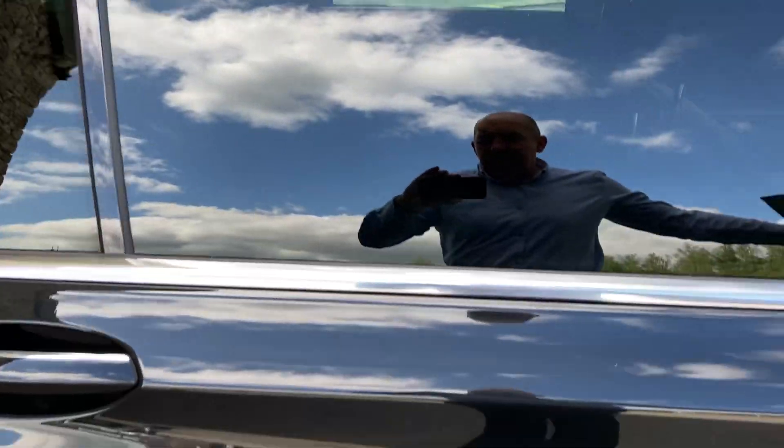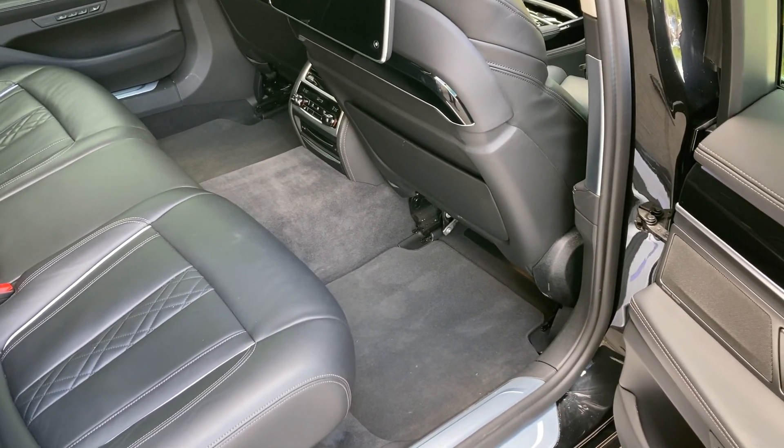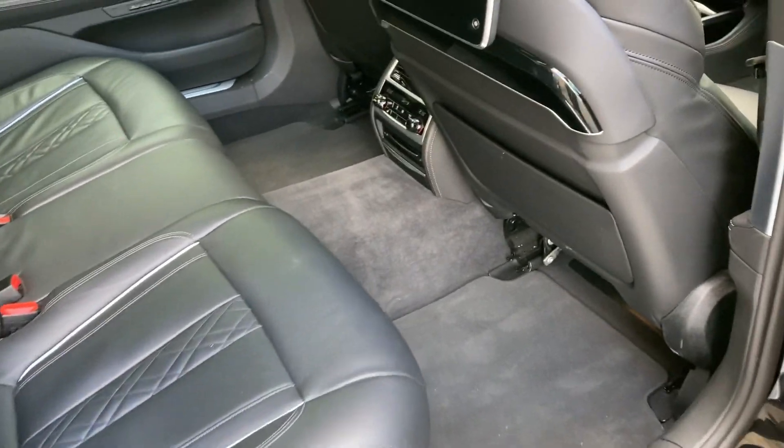You've got the privacy glass there, and then acres of space. I'm six foot tall and that was my normal driving position — you can see just how much leg room you have in the back here.